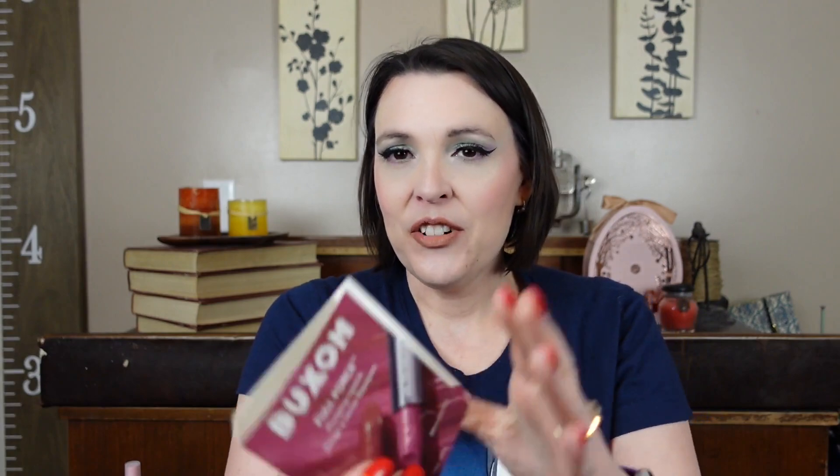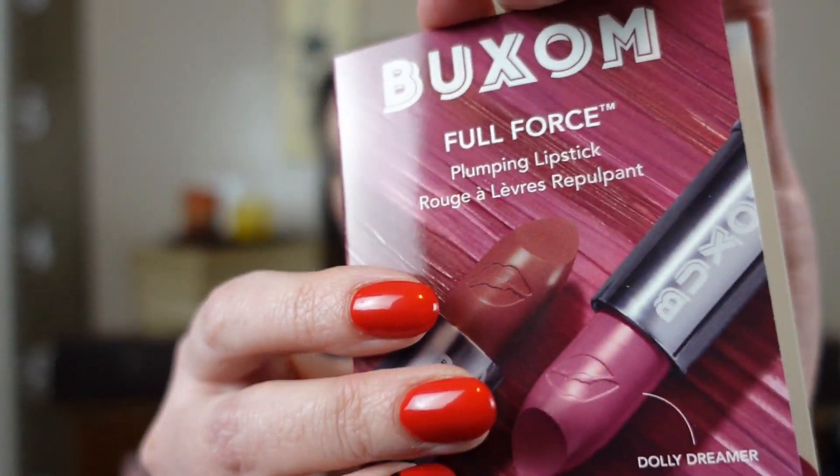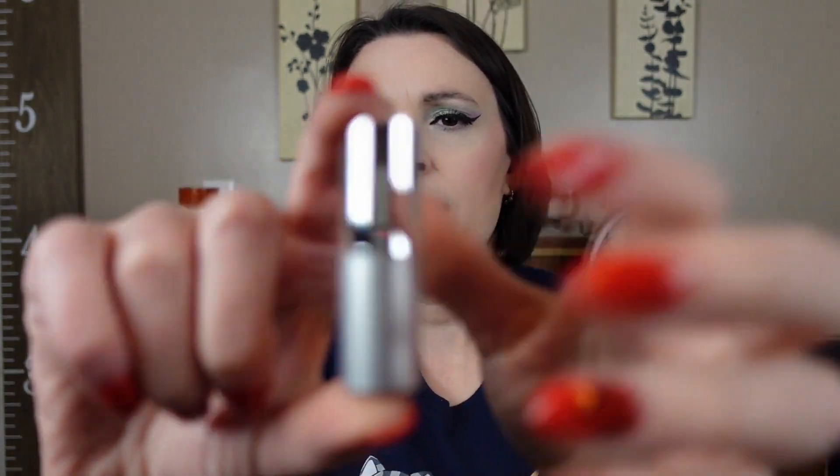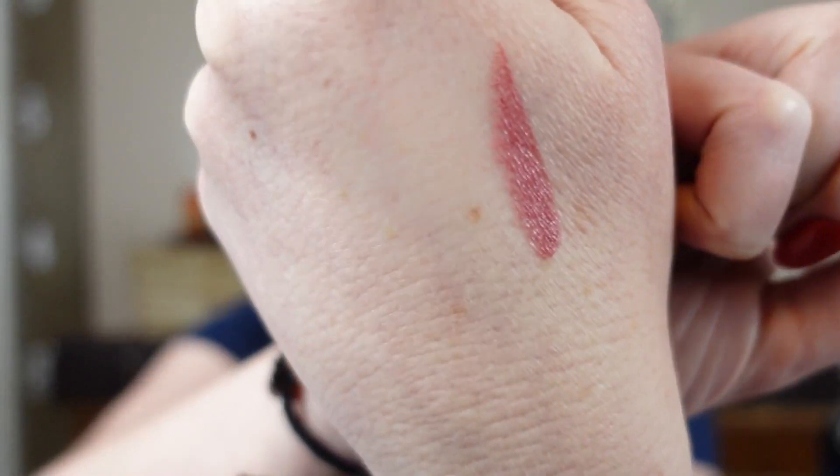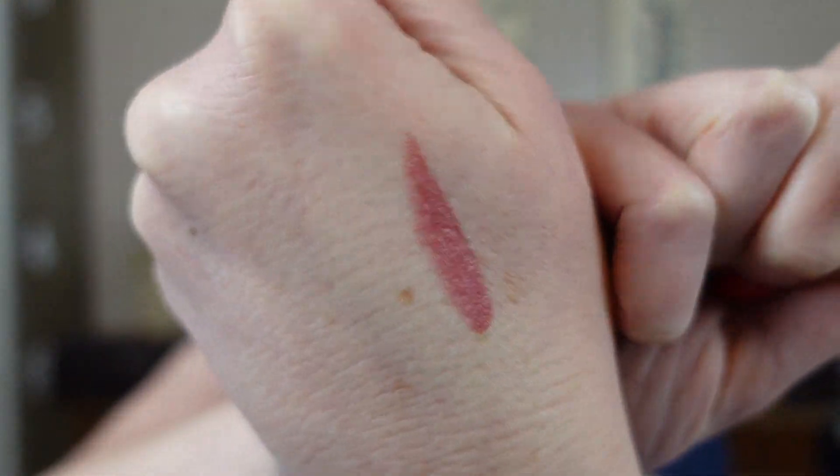Our first item is the Full Force Plumping Lipstick in the shade Dolly Dreamer — it's just this tiny sample lipstick, but you can get quite a bit out of it. It's a fun shade — sort of a purpley pink. I do like the shade, so that's fun — item number one.